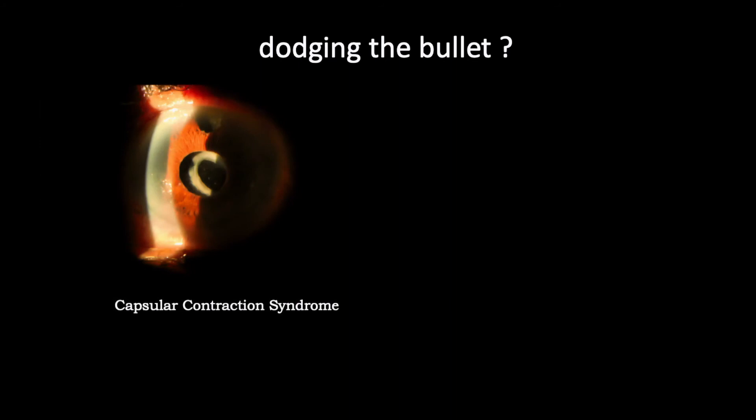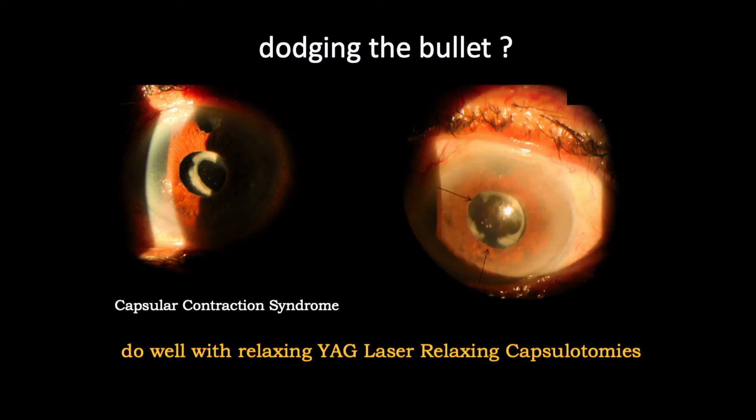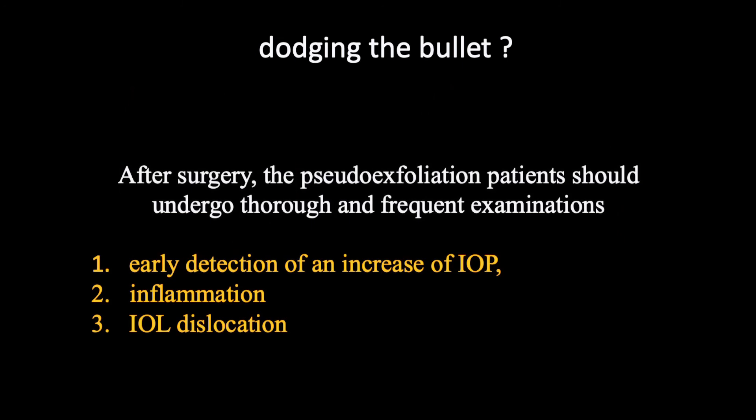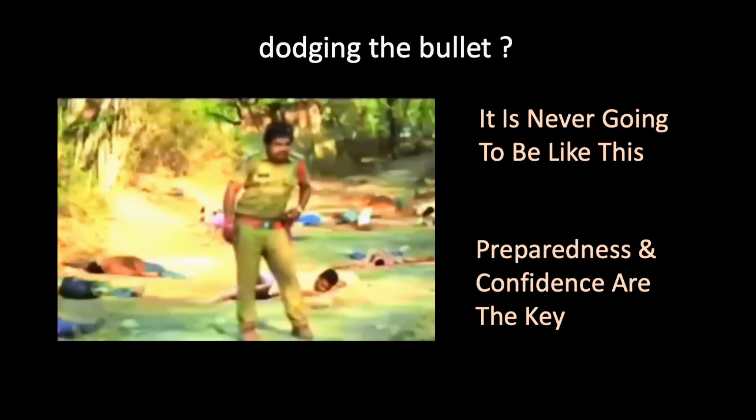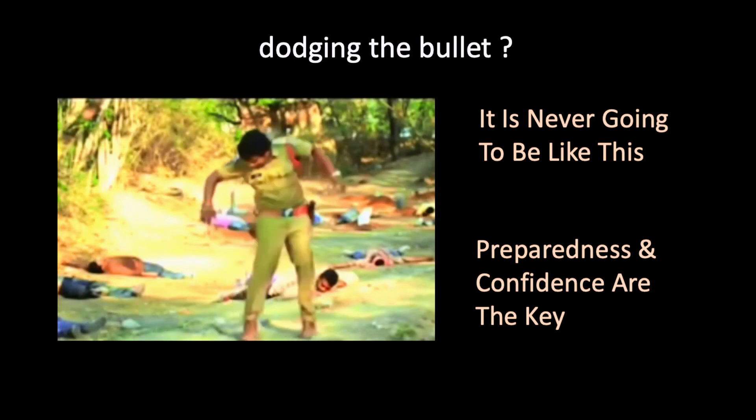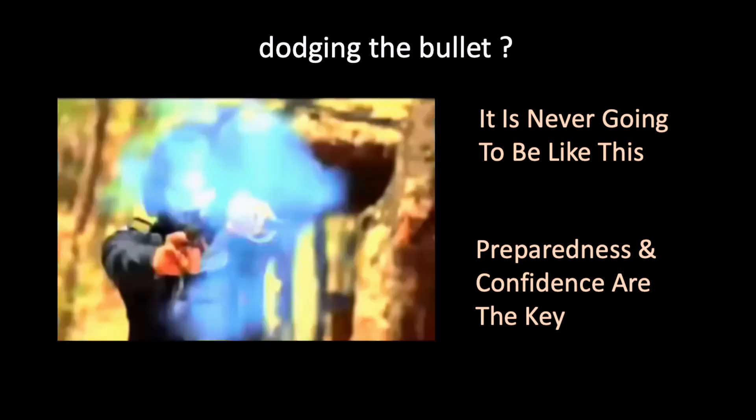To summarize post-operatively: capsular contraction syndrome is a reality in pseudo-exfoliation patients. These do well with relaxing YAG laser capsulotomies. Early recognition is very important, so these patients should undergo thorough and frequent post-operative examinations to detect early IOP elevation, inflammation, and IOL dislocation. Preparedness and confidence are the key.